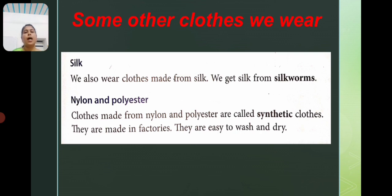So the other clothes we wear include silk cloth — we wear cloth made from silk, and we get silk from silk worms — and some other materials: nylon and polyester. Cloth made from nylon and polyester are called synthetic cloth. They are made in factories and are easy to wash and dry.